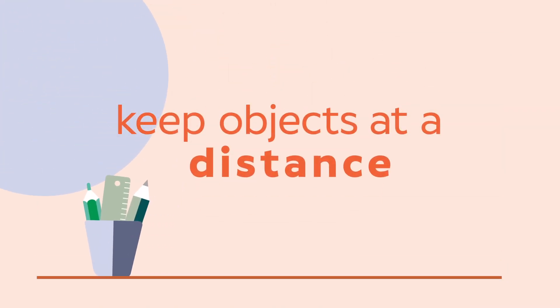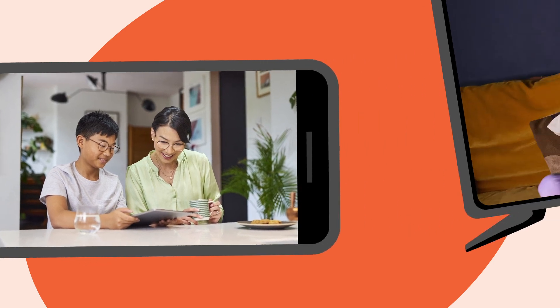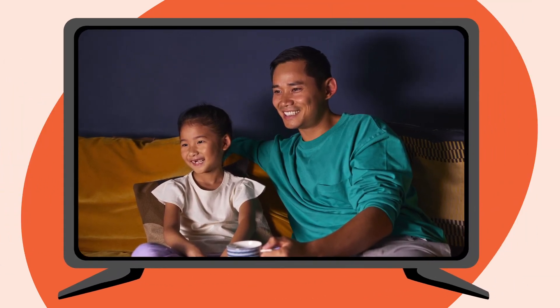Keeping objects at a distance can help too. That means literally holding the phone a bit further away, sitting a bit further back from the laptop, or moving the sofa further away from the TV.